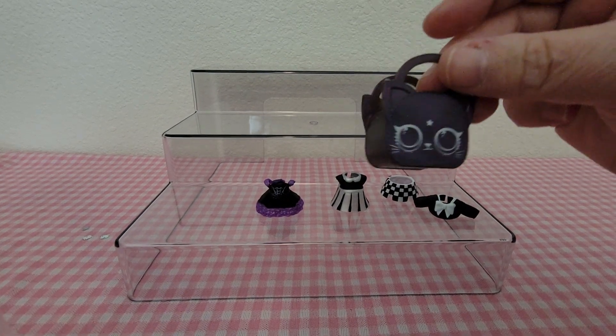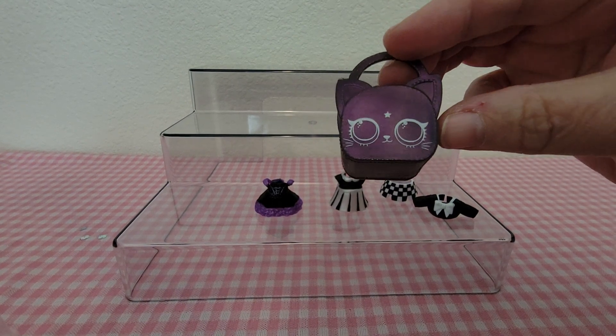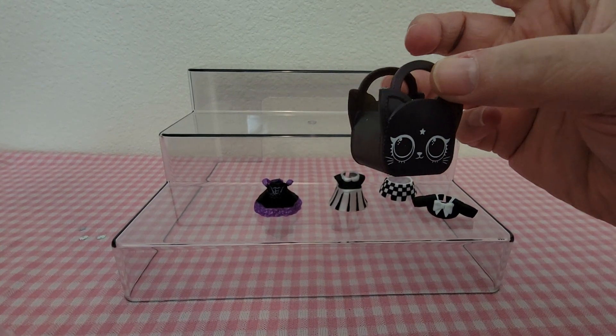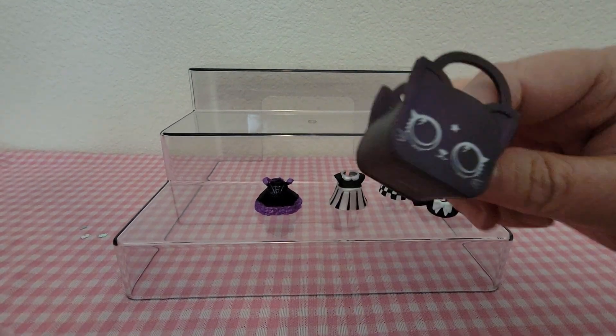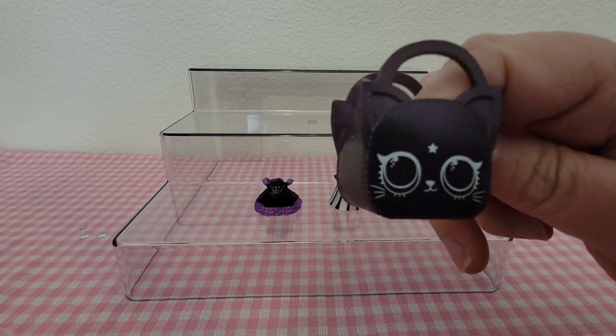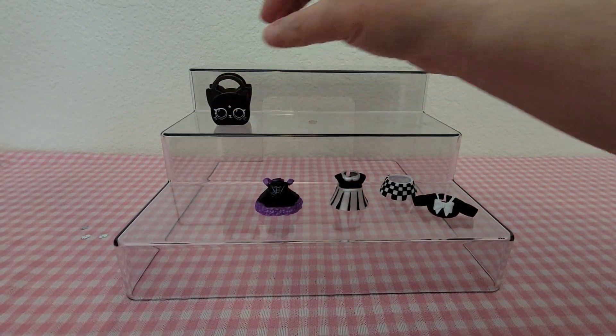Then you get one purse, which is the kitty purse — this is really cute. It's pretty big; you could actually probably put your shoes and stuff inside there if you wanted to store them.